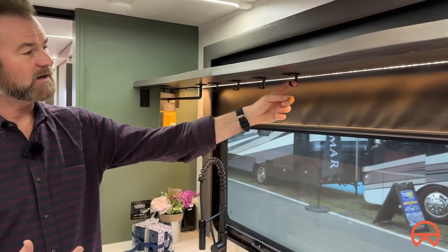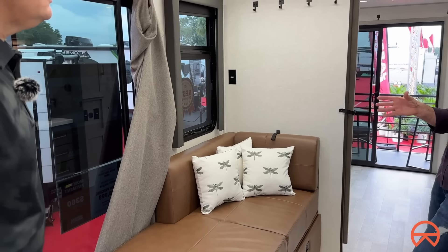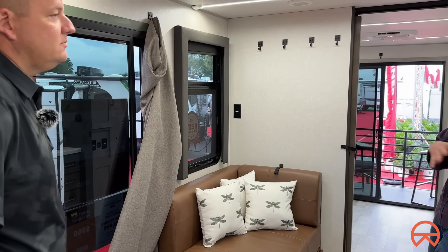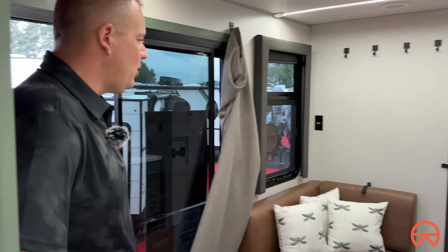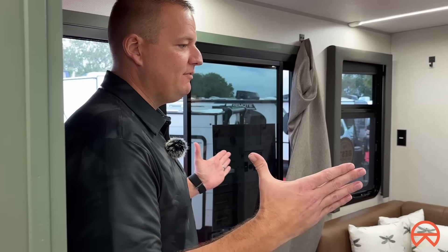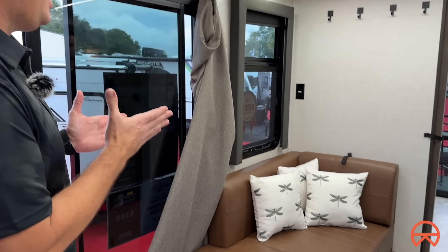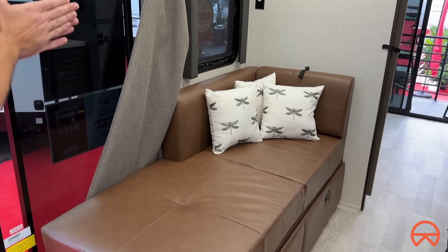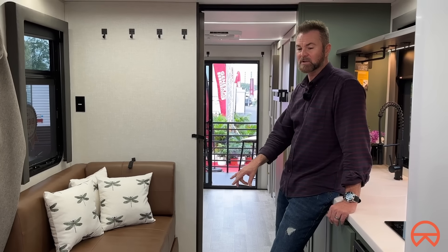Moving to the living area, Brandon explains they worked with their designer to create a custom sofa that fits the tighter space but still seats two people comfortably when expanded. There's storage down below, a fireplace behind, and a full power panel up top with a connected television — great functionality in a compact layout.